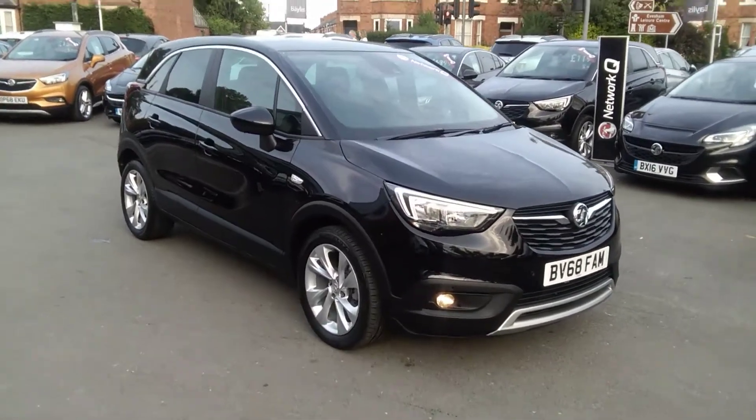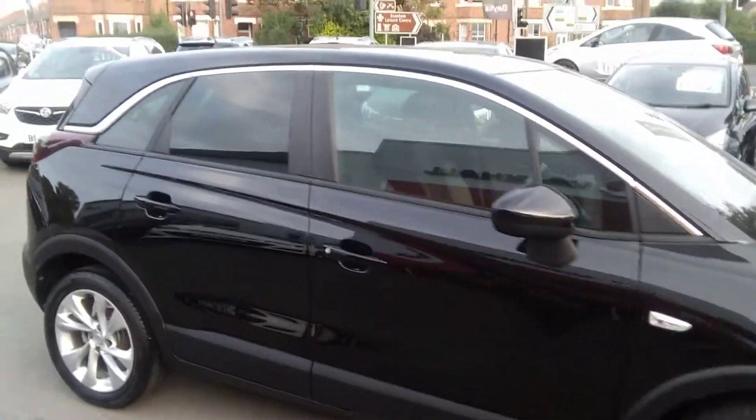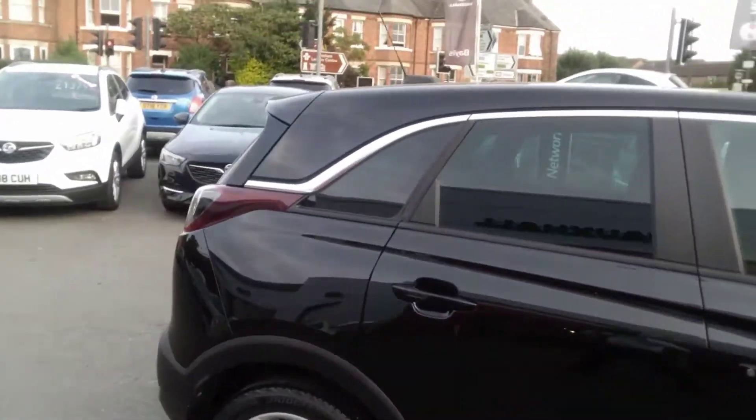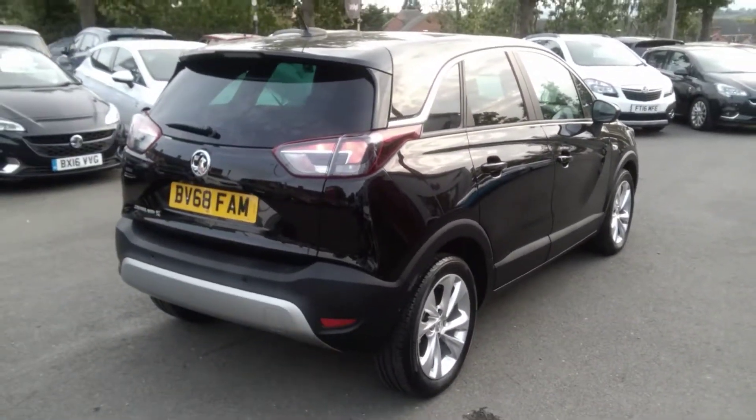This one owner vehicle from new comes with front parking sensors, alloy wheels, a full body coloured exterior, and optionally fitted privacy glass to the rear. It also comes with rear parking sensors.